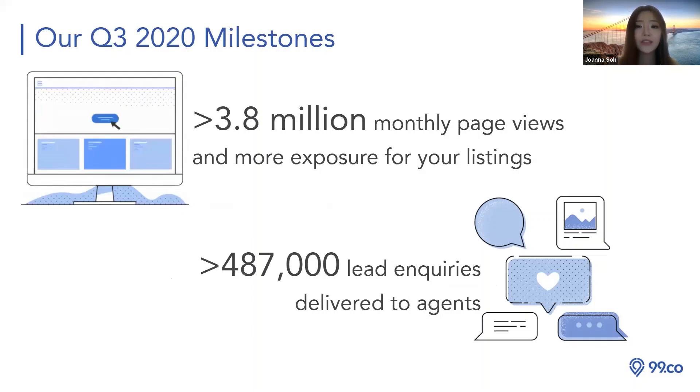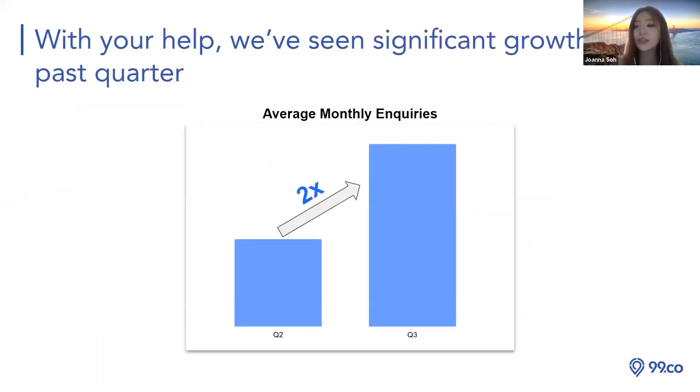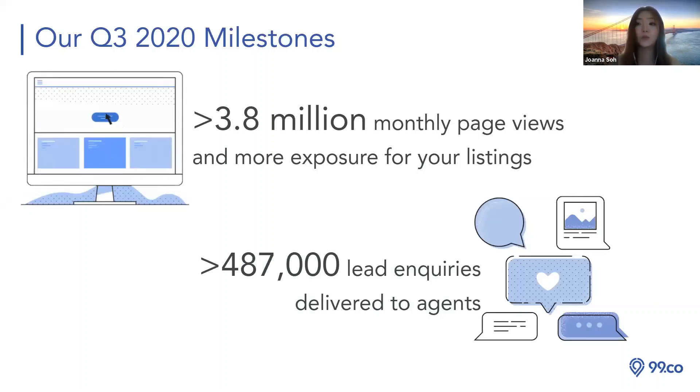Our Q3 2020 milestone: we have more than 3.8 million monthly page views in terms of exposure for agent listings, and we've produced more than 480,000-plus leads and inquiries to our agents. Most of our leads fall under 99.co's inbox — this is very important. Some agents complain they have no leads, but when I check their account, leads are there — they just don't know where to find them. Go to the 99.co app, check the inbox, answer inquiries there, then bring conversations to WhatsApp.